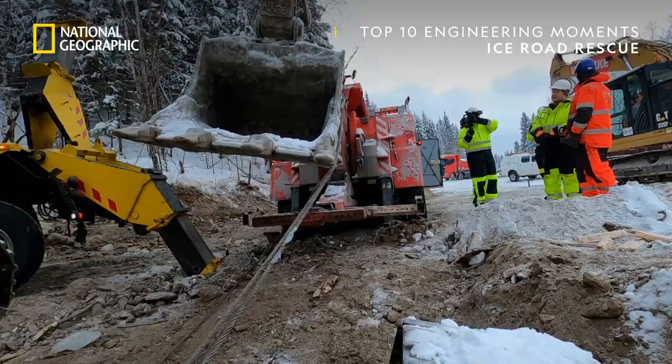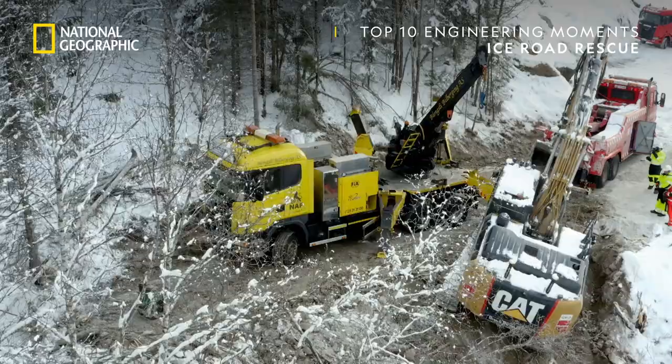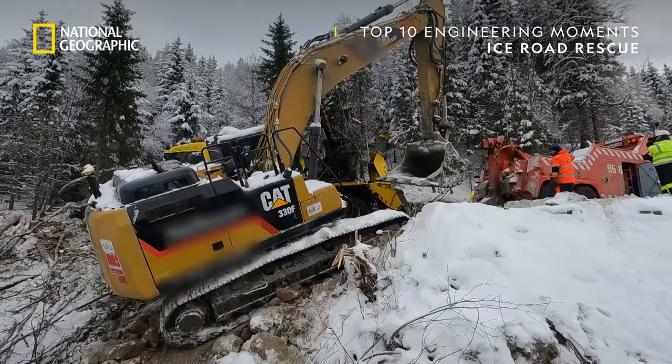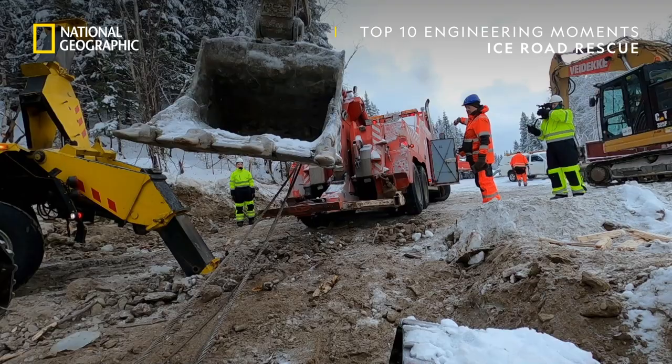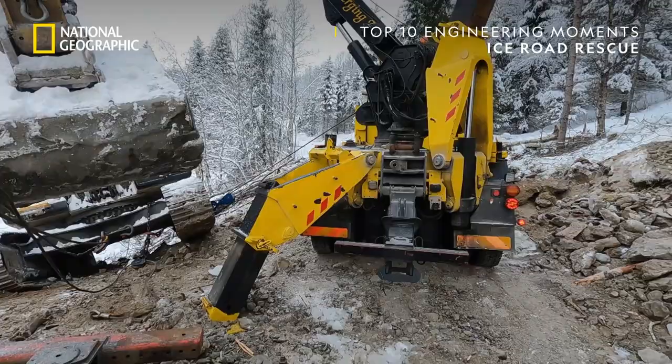In Northern Norway, Joe Roger and experienced local rescuer Eskil are winching a 35-ton excavator up a steep and unstable dirt bank on a building site. At risk is the excavator, their two rescue trucks, and the construction schedule for a new bridge.